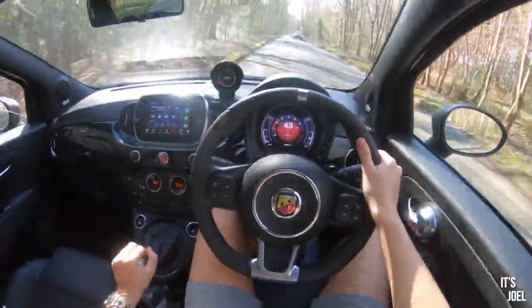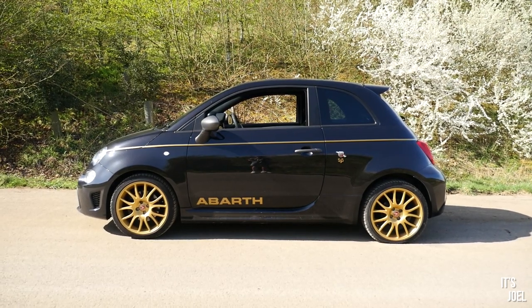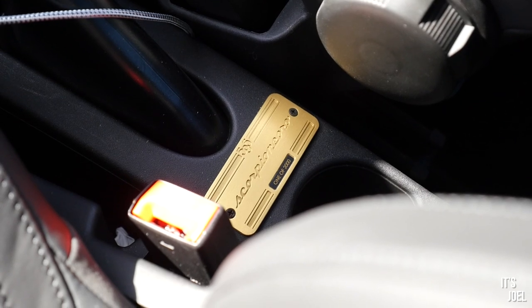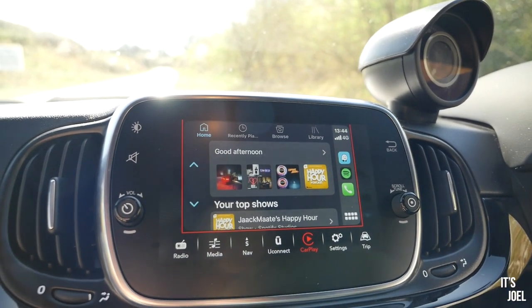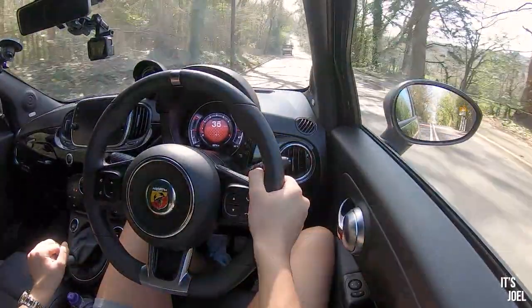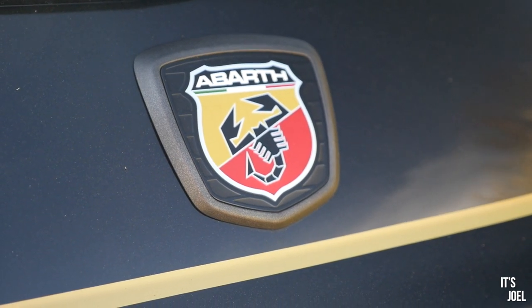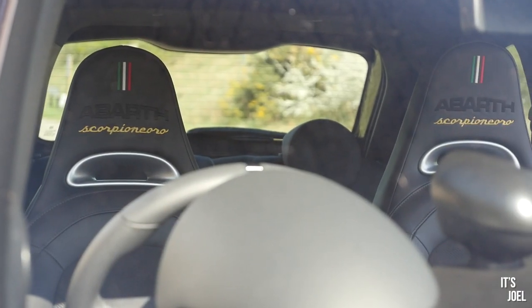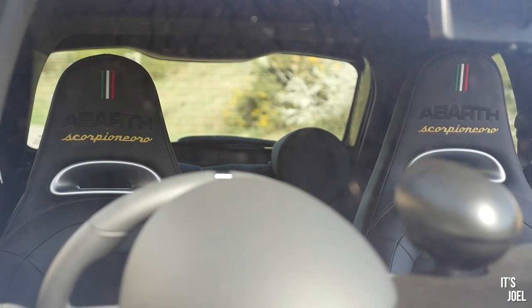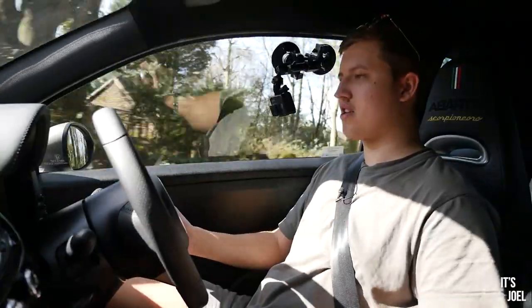Back to the good — it looks fantastic. Given the ultimatum between this and a Fiesta ST, I'd choose this every time. Sitting in here as a one-of-two-thousand car, you've got a numbered plaque, embroidery on the seats, nice displays, Apple CarPlay, a good sound system, and a turbo gauge right in front of you that reminds you you're in something a little bit leery. It has a lot more character than the Fiesta ST, and I think ultimately that's why these cars sell so well. I just wish it had some sort of adaptive suspension mode integrated with the sport functionality.